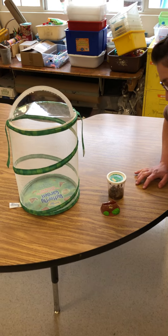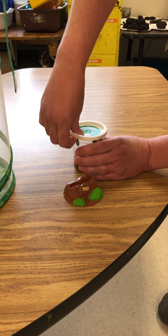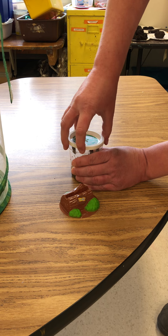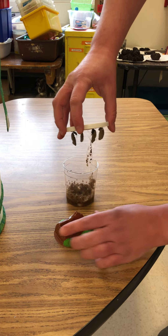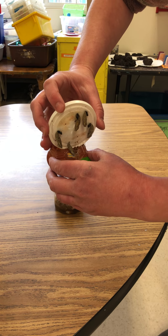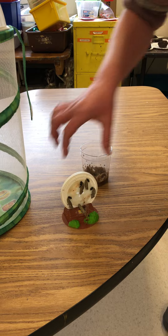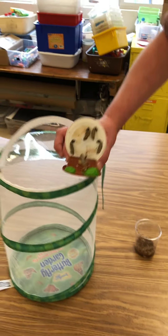So I'm gonna gently take the lid off now — don't want to make them fall off because they're hanging. See how they're hanging? All right, here we go. We got them on there. Nice job, Miss Ashley, thank you. I'm just gonna leave that, I don't want to disturb them, and here they go into their little net.